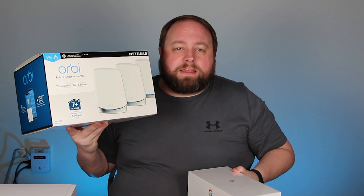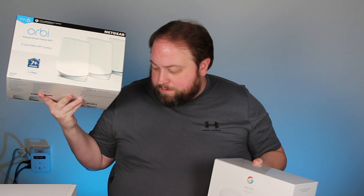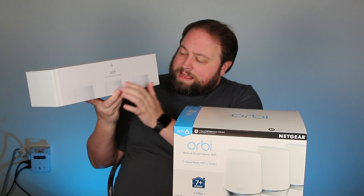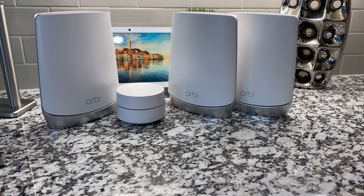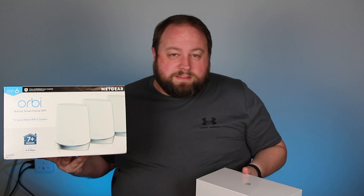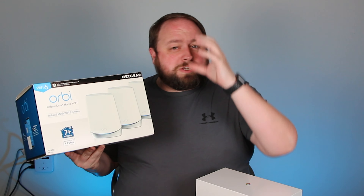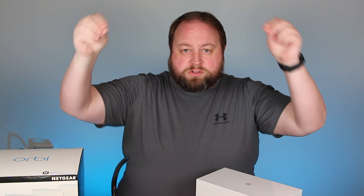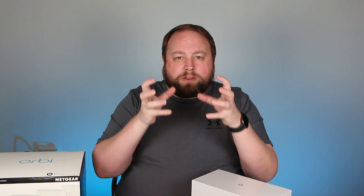That allows the Orbi to handle up to 60 devices without any issues. That doesn't mean only 60 devices can connect — it means it can handle that many at one time with a solid connection. That's why it has a much bigger physical profile than the Google Wi-Fi or Nest Wi-Fi. The older Google Wi-Fi would not handle more than 10 to 20 devices at a time, and the Nest will not handle more than 20 devices at a time — that's when you get into major issues.